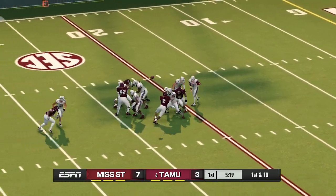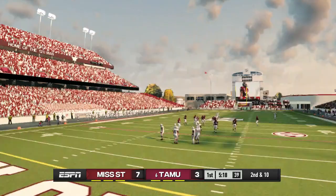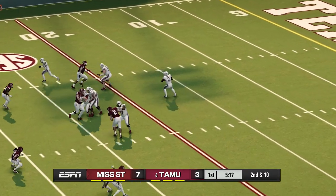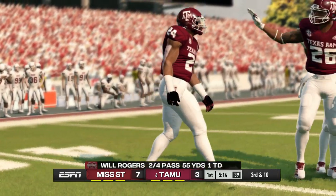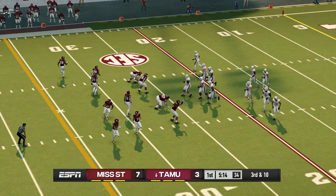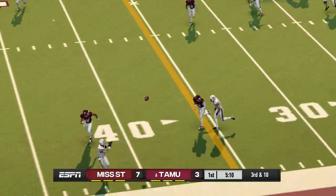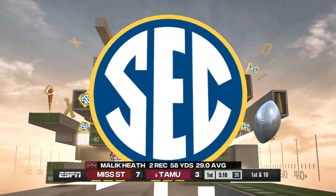Mississippi State holds a four-point lead. From their own 25-yard line, second down. Pass incomplete, trying to get it to his receiver. He stays inbounds and makes a nice catch — great effort by the wideout to secure the ball and pick up some extra yardage.